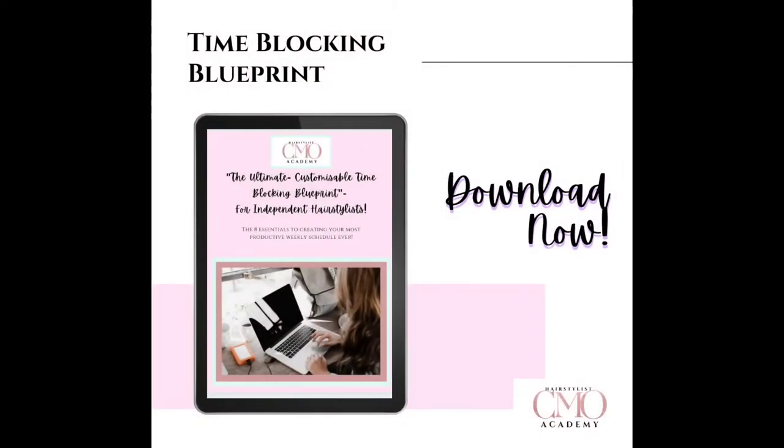Or better yet, just go take a break. I've gone ahead and linked down in the description box below my ultimate customizable time blocking blueprint for independent hairstylists — it's the eight essentials to creating your most productive weekly schedule ever. I hope this has really given you a ton of great ideas on how you can take back control of your schedule as that badass independent hairstylist that you know you are. I can't wait to see you guys on the next one. Thanks so much for watching.